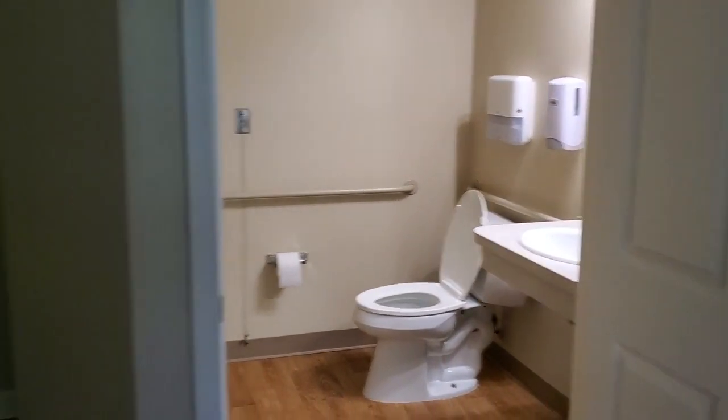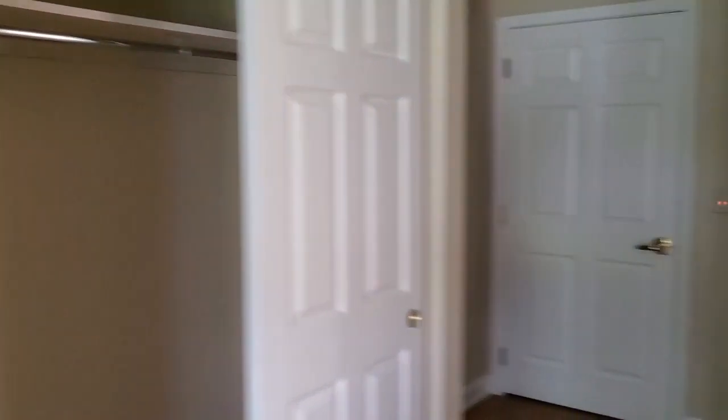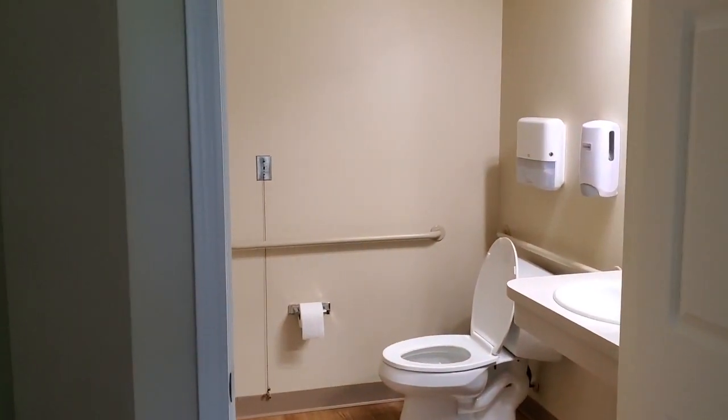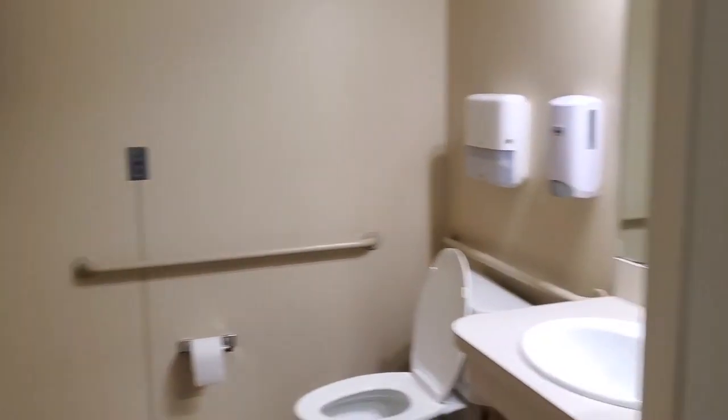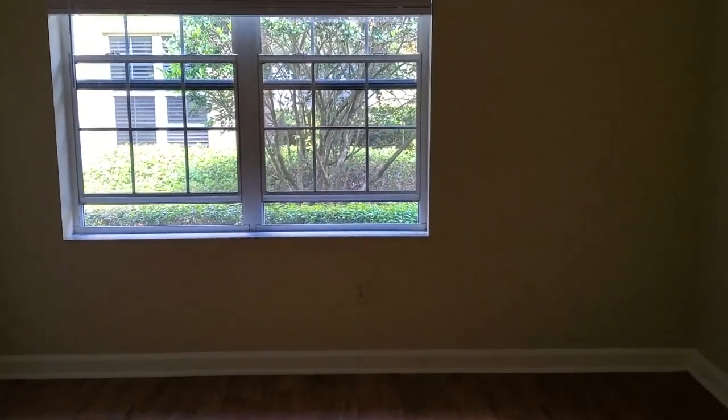Our memory care studio apartment consists of a bedroom and a closet in which additional shelving can be provided. We have pull cords in the bathroom and in the sitting room and bedroom area that each resident can pull if they need assistance. For their safety, we have a separate heated shower room.